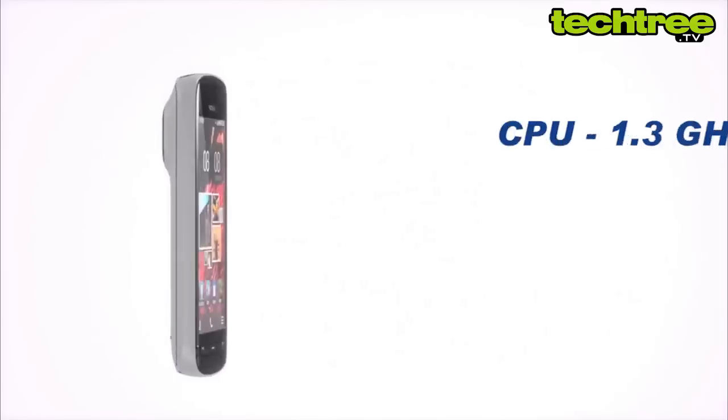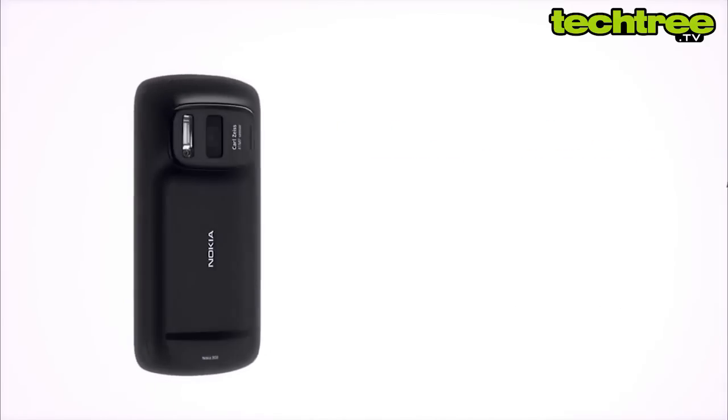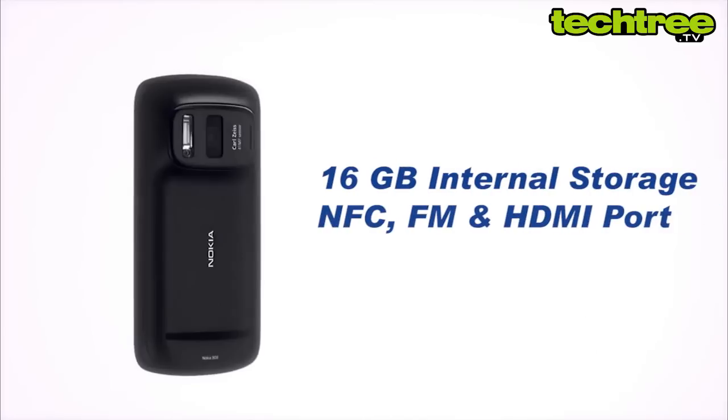The 808 is powered by a 1.3 GHz CPU and features 512 MB of RAM. Some of its other important features include 16 GB of internal storage, NFC, an FM transmitter, and an HDMI port.